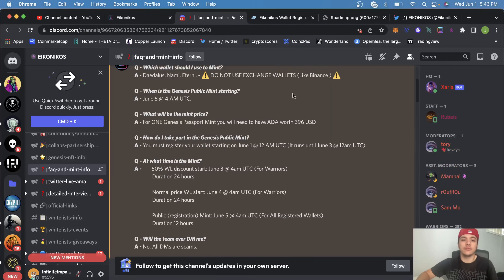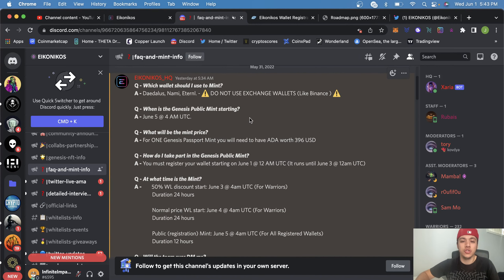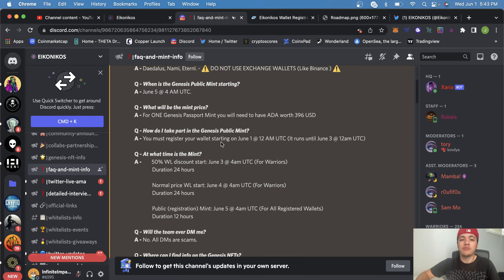Their general public mint is going to be starting June 5th at 4 a.m. UTC, which is 12 a.m. Eastern — so as soon as midnight hits June 5th, the public mint starts. For one Genesis Passport mint, you'll need about $396 USD, which is around 620–650 ADA. You'll need to register your wallet starting June 1st at 12 a.m. UTC, and registration runs until June 3rd at 8 p.m. Eastern Standard.